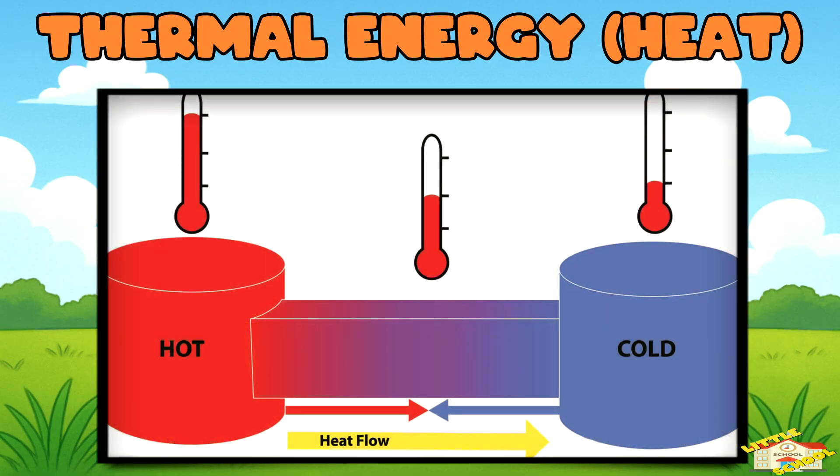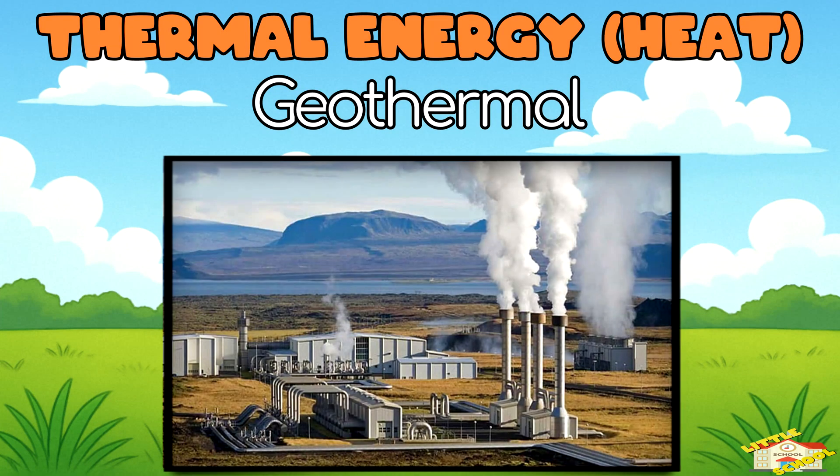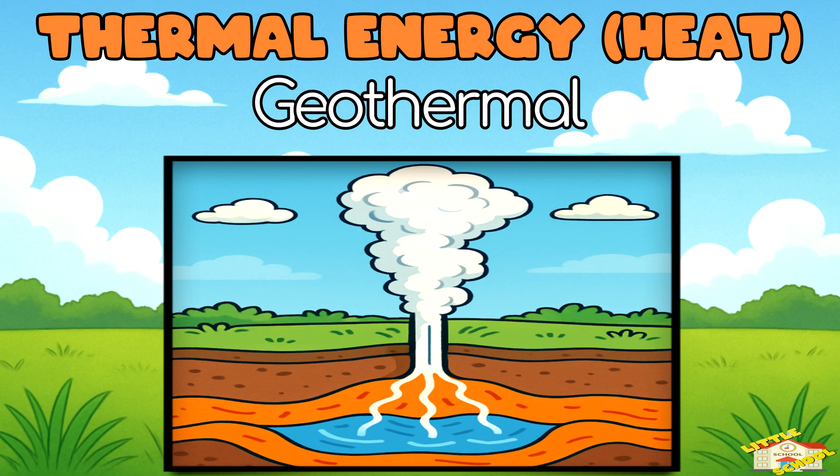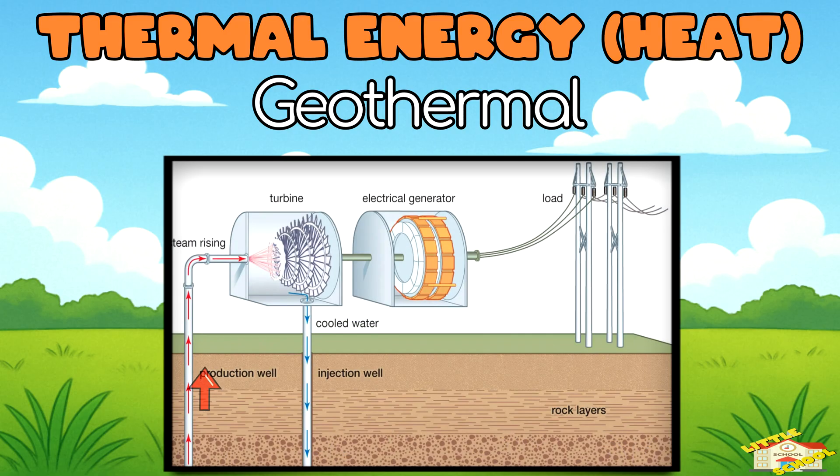Thermal Energy. Geothermal — deep underground, the earth is super hot. This heat can turn underground water into steam. That steam can be used to spin turbines, which powers the generator, and that makes electricity.